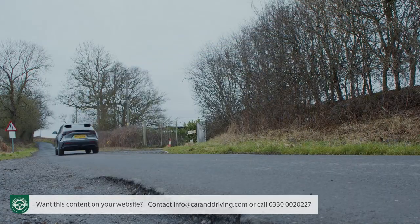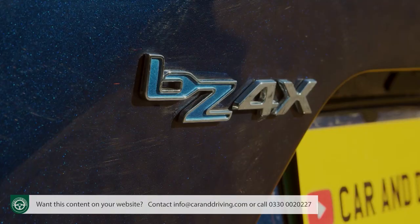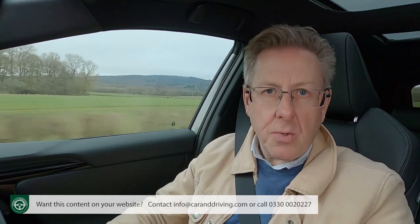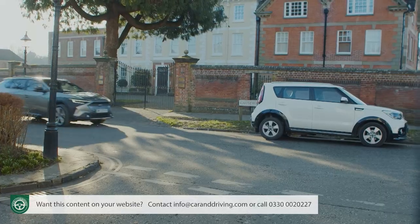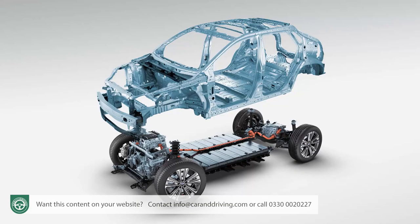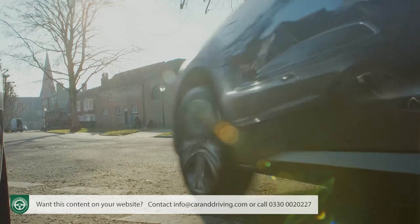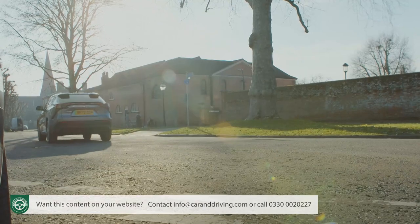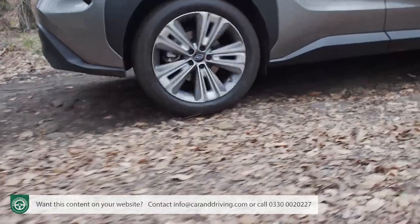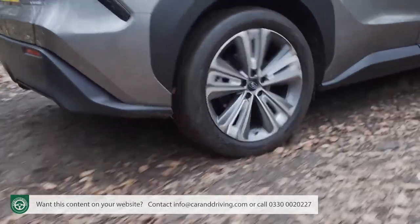We'll talk a lot in this review about how similar this Solterra is to its Toyota BZ4X cousin. But when it comes to drivetrain engineering, there are some fundamental differences between the two cars. First, unlike with the BZ4X, you can't have a front-driven Solterra. Secondly, more significantly, when it comes to the all-wheel drive setup, thanks to some software changes, this Subaru has a proper, permanent four-wheel drive arrangement, rather than Toyota's less effective on-demand system that only cuts in when a lack of traction requires it.